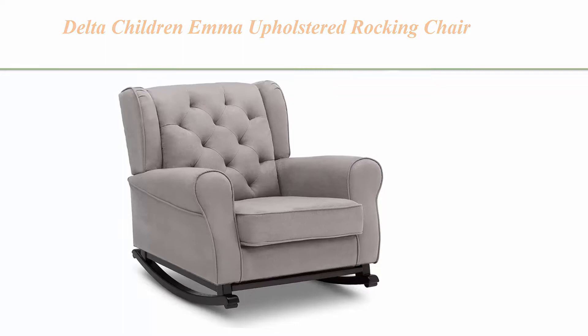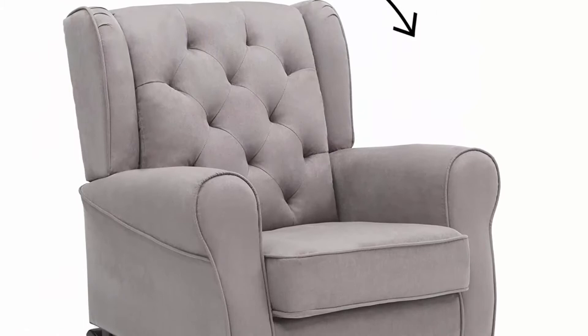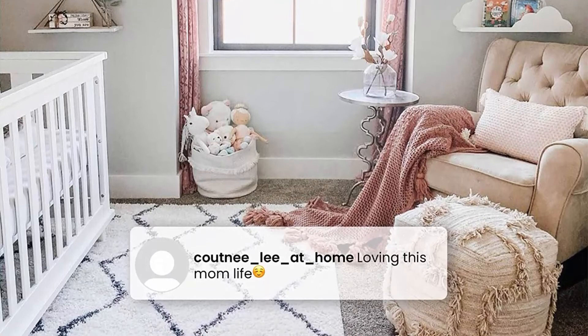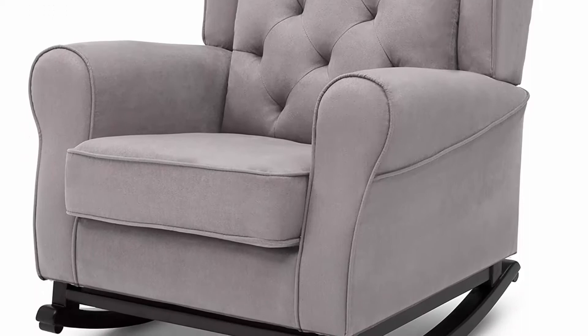Number 6: Delta Children Emma Upholstered Rocking Chair, Dove Gray. Fully upholstered chair with a gentle rocking motion and sturdy wood frame providing stability. Armrests are thickly padded for comfort. Seat cushion is plush, durable, and removable for easy cleaning. Wooden feet in a dark chocolate finish, tested for quality and safety. Assembled dimensions: 34.75 inches L x 35.75 inches W x 39.5 inches H. Seat size: 21.75 inches W x 20.50 inches D x 19 inches H. Cushion 6.25 inches thick. Backrest 25.25 inches H.